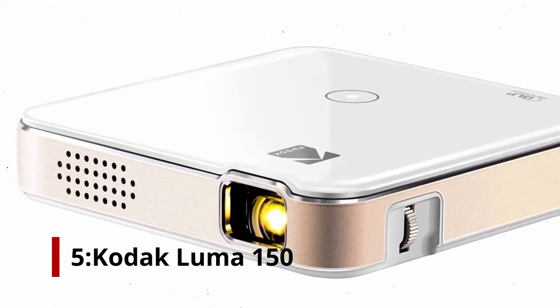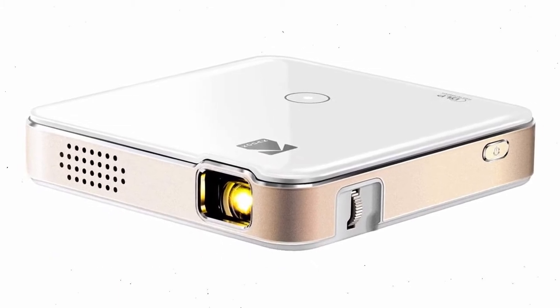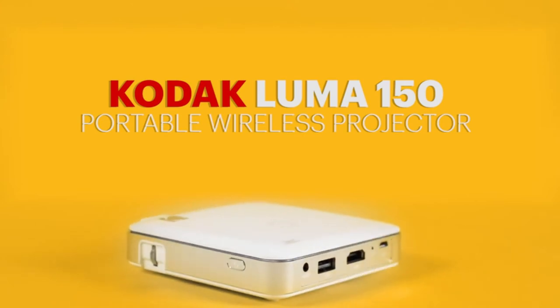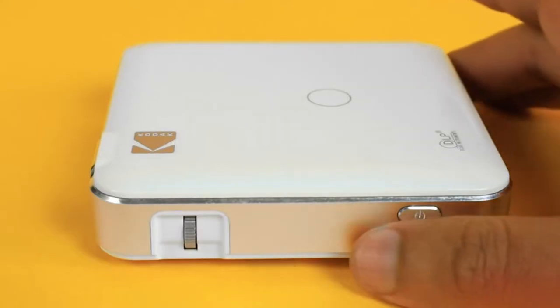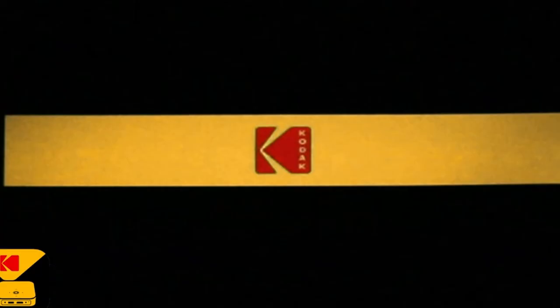Number 5: Kodak Luma 150 Pocket Projector. The Kodak Luma 150 is a small projector that you can take with you wherever you go. It fits conveniently into a bag or backpack and has a 2-hour rechargeable battery life. It accepts HDMI, USB Type-A, and micro SD card input.